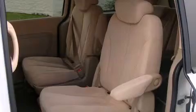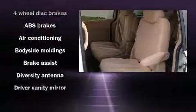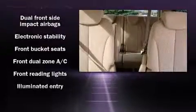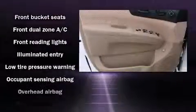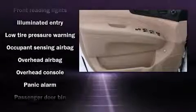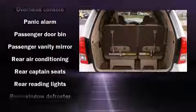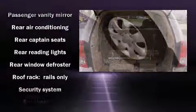Hyundai ensures the safety and security of its passengers with equipment such as dual front impact airbags with occupant sensing airbag, front and side impact airbags, traction control, brake assist, anti-whiplash front head restraints, a panic alarm, and four-wheel disc brakes with ABS.